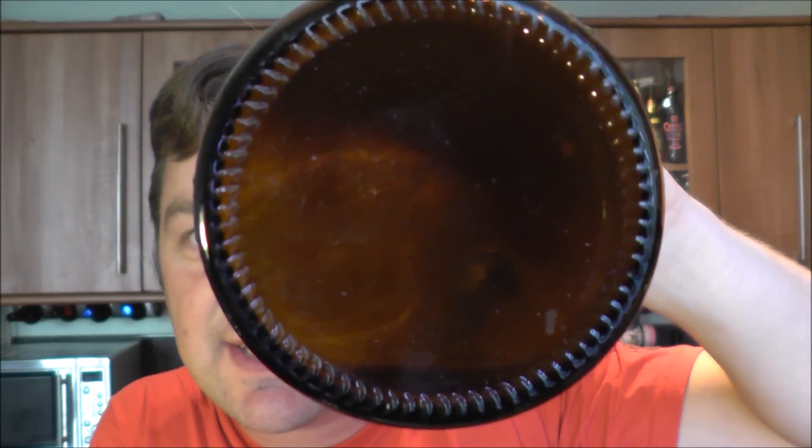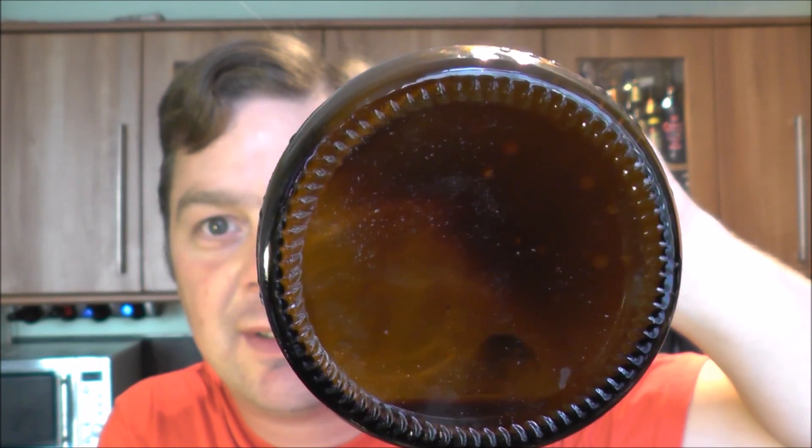Look at that — there's a yeast cake on the bottom of the bottle. Good stuff. Proper beer, proper beer — none of that force-carbonated rubbish.